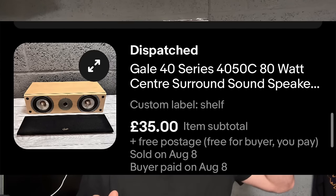Moving on to eBay now. We have sold the centre speaker from the Gale speakers — I'll put a screenshot up. The chap doesn't want me to send it until the 16th. I'm actually going on holiday this week — only to Bournemouth for a few days — so when I come back I'll dispatch it. £35, and I'm into pure profit now, and I've still got two pairs of speakers to list, which I'll estimate about £80 out of the lot.